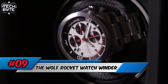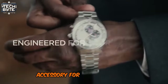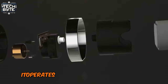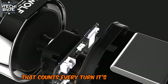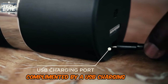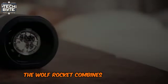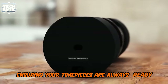Number 9: The Wolf Rocket Watch Winder. The Wolf Rocket Watch Winder is a top-tier accessory for maintaining the functionality of automatic watches. Featuring a micro-gearbox and built-in nylon components, it operates quietly and precisely, with a micro-sensor that counts every turn. Its long-lasting lithium-ion battery ensures durability, complemented by a USB charging port and subtle subsurface LEDs. Perfect for watch collectors and enthusiasts, the Wolf Rocket combines cutting-edge functionality with a sleek design, ensuring your timepieces are always ready to wear.